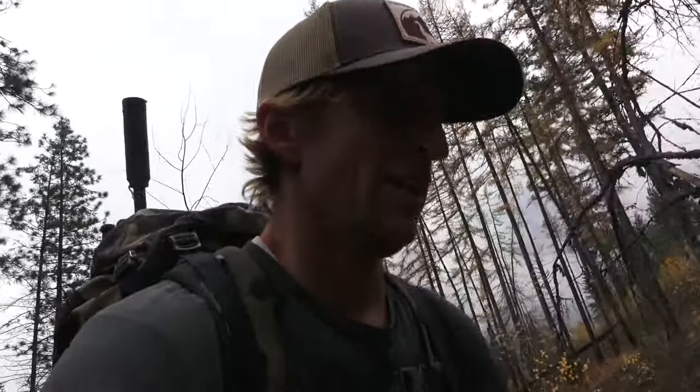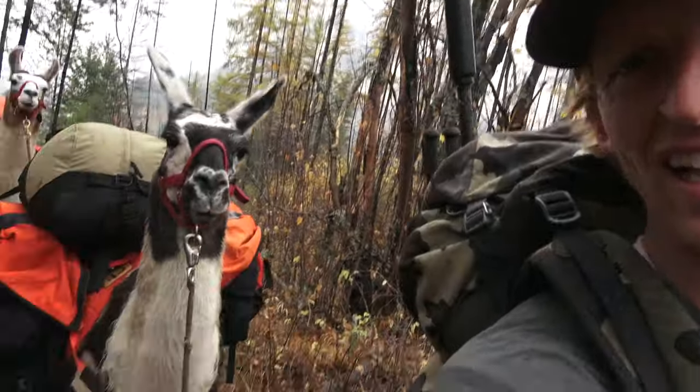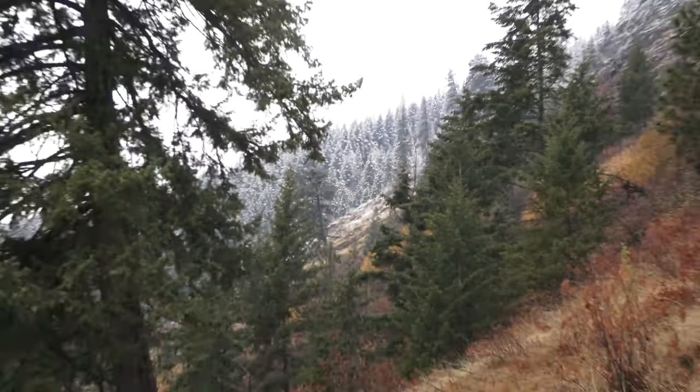First time I'm ever using llamas. Travis and I have always used horses when we pack in the backcountry, or sometimes we just pack a small camp in our back. But it's always fun to just try something new. We are almost to the snow line.